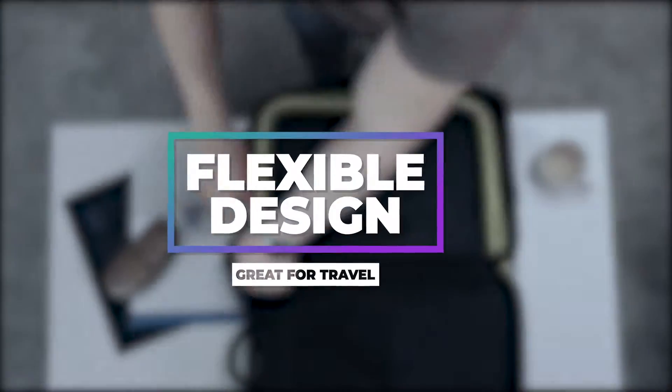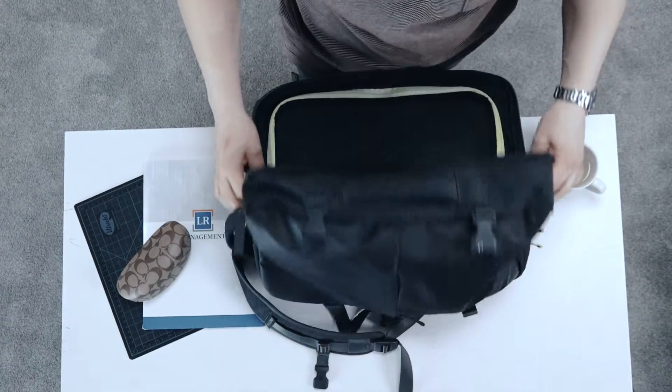The flexible design fits perfectly in a carry-on or suitcase for a portable workspace on the go. Great for reading, writing, eating, crafting, and more.